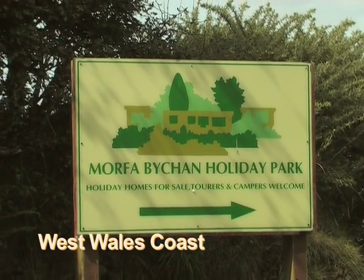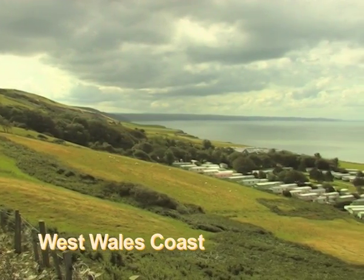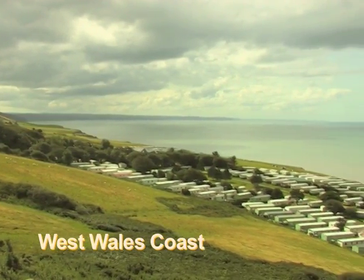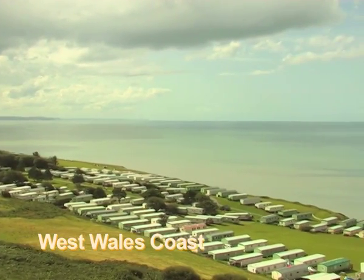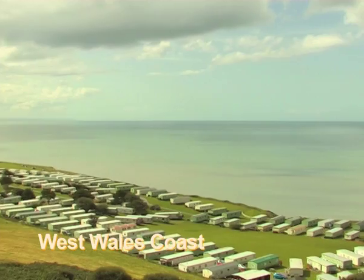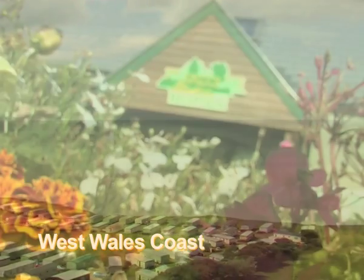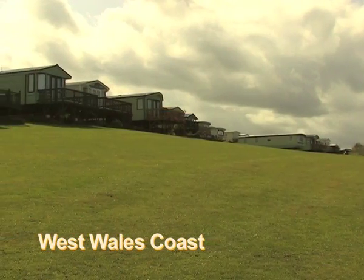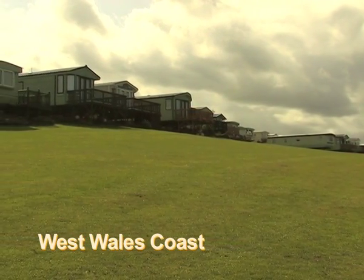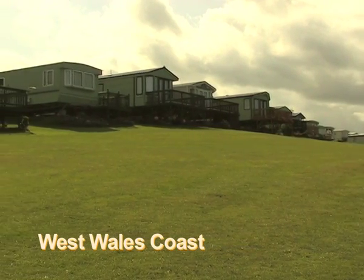Set in the surroundings of the tranquil Mid Wales coast, Morverbachen is tailored to create a special retreat for people who wish to escape from the pressures of daily life. The park is popular with customers of all ages, be they retired wanting a peaceful retreat, to families who are looking for a quality location in which to enjoy themselves. As soon as you arrive at the park, which is renowned for its floral displays and landscaping, you will begin to relax and unwind, easily leaving the outside world behind.